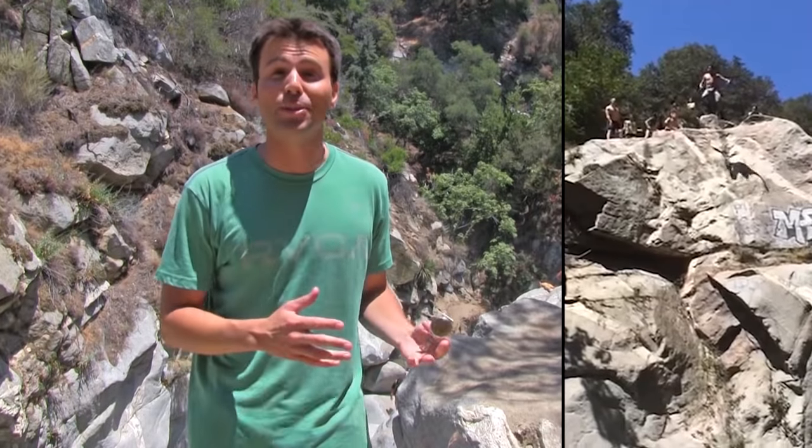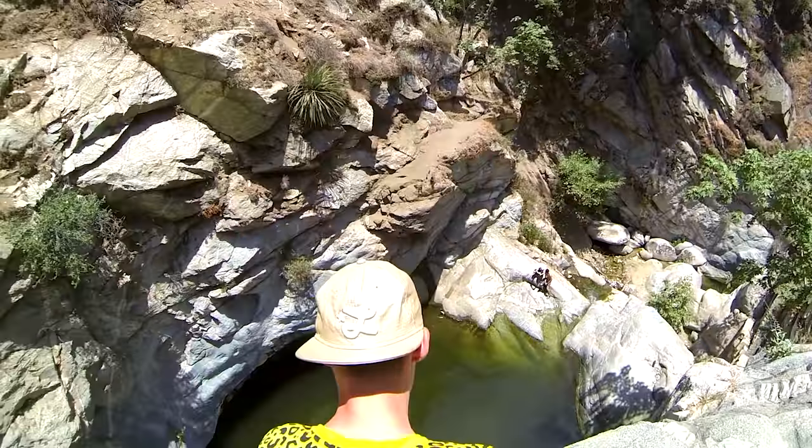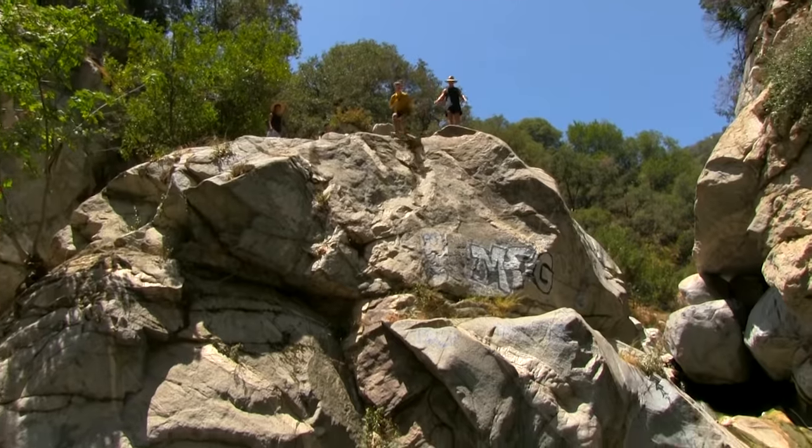Today we're at a cliff jumping spot to show a simple trick: using a little high school physics and a stopwatch, you can judge the height of really tall objects. This is my buddy David, and for the sake of Instagram bragging rights, he wants to know how high the cliff is that he's about to throw his body off of.